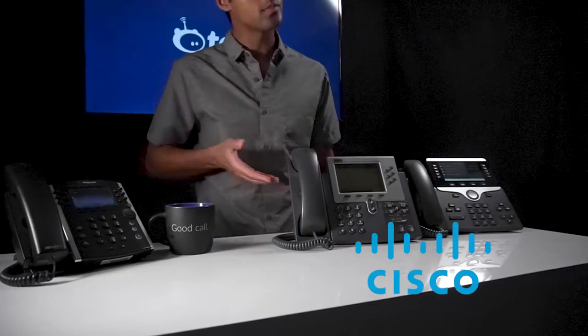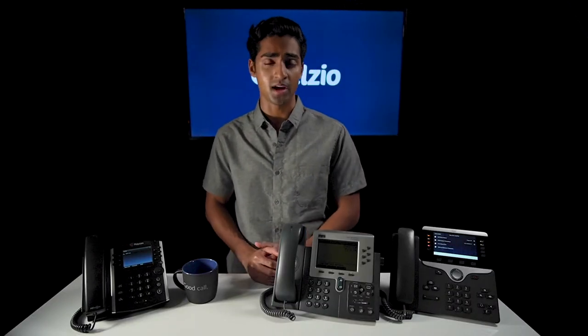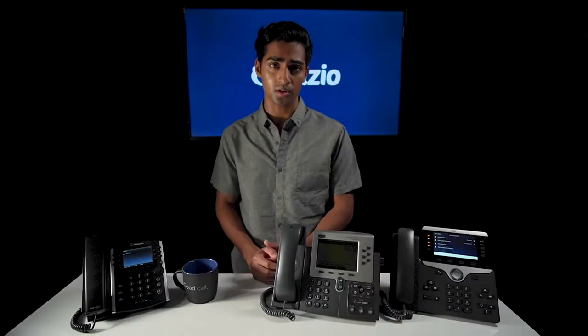Let's start by looking at the two biggest players in the market: Cisco and Polycom. Cisco and Polycom have been around for decades. They were the first to mass produce IP phones back in the 90s, and back then the phones were pretty groundbreaking. At the time VoIP was a brand new technology and these companies were so ahead of the game that they dominated the market.